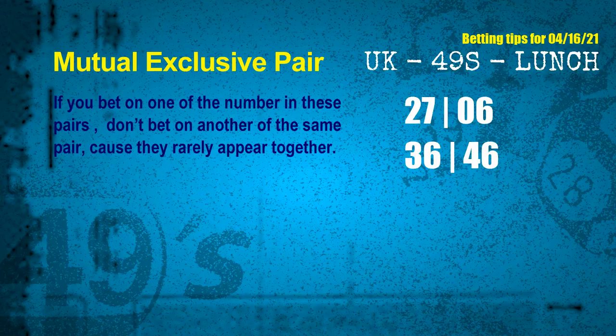Regarding mutual exclusive pairs — if you bet on one of them, don't bet on the other in the same pair. The mutual exclusive pairs for next draw are: first pair, 27 and 06; second pair, 36 and 46.